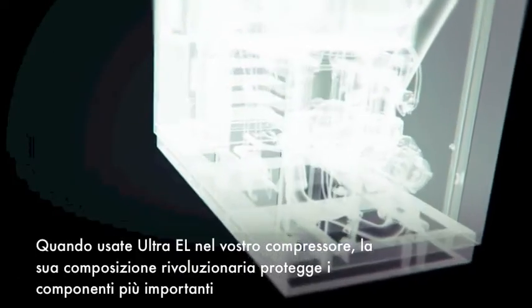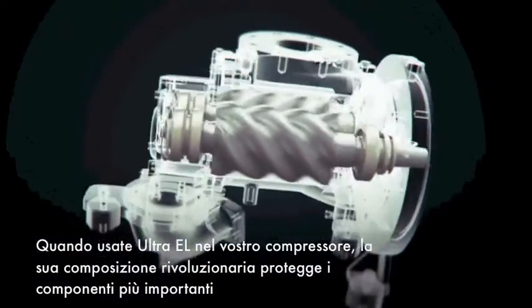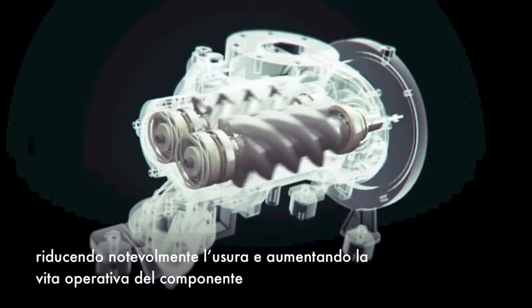When you use Ultra EL in your compressor, its revolutionary composition protects critical components, significantly reducing wear and dramatically increasing component life.